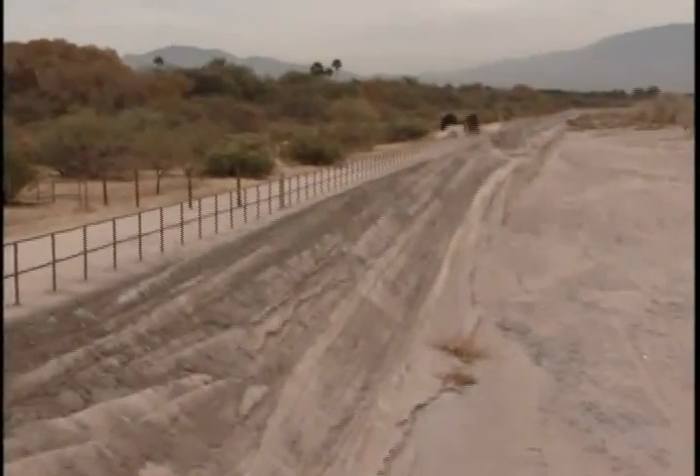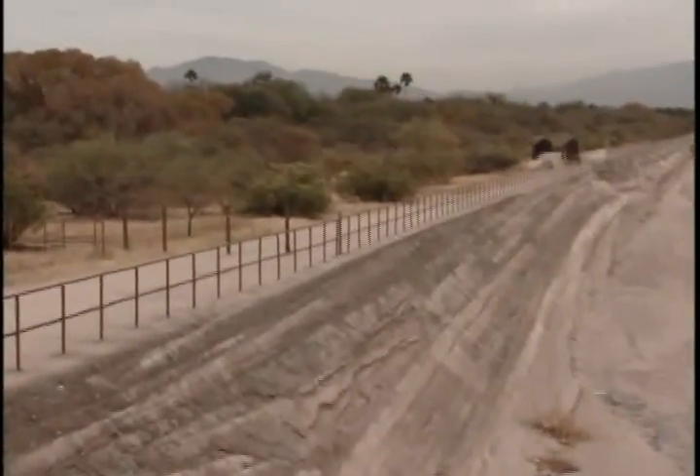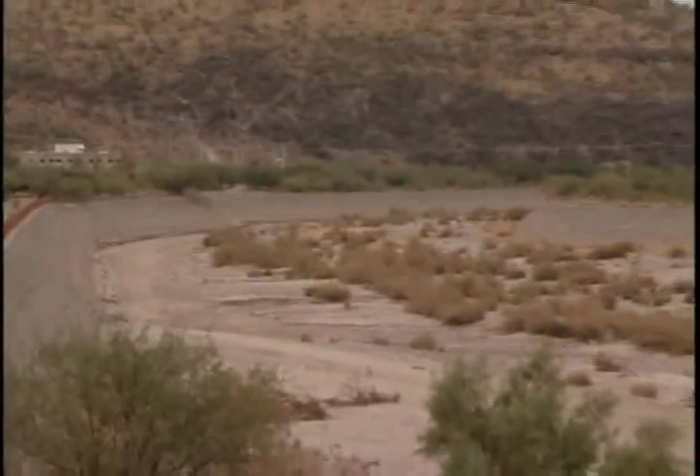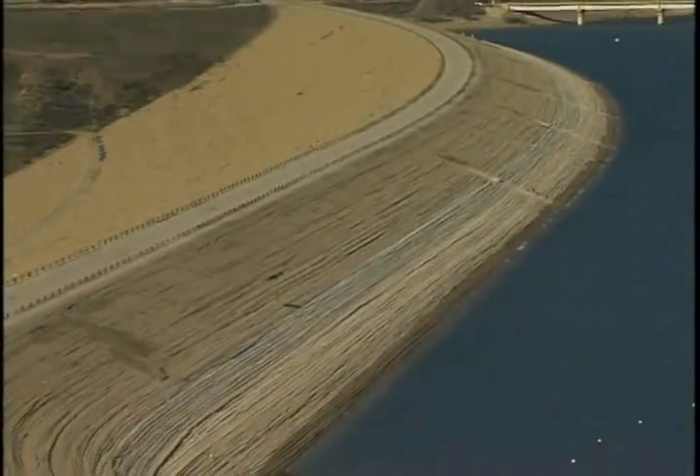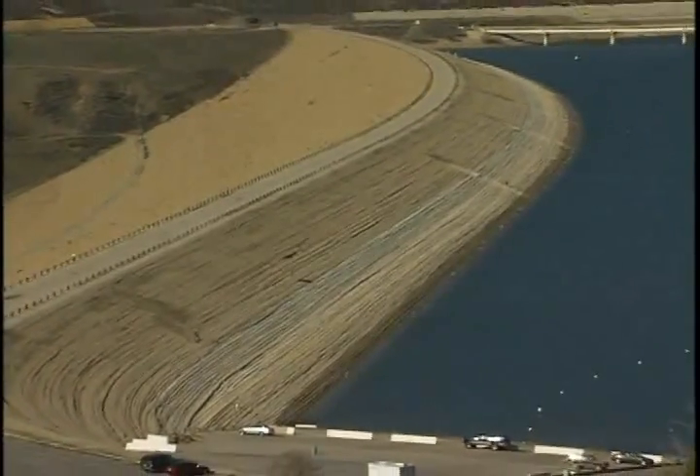Soil cement is a strong and effective solution for stream bank protection, river bank protection, grade control structures, and slope protection for reservoirs and low permeability liners for lakes and lagoons.